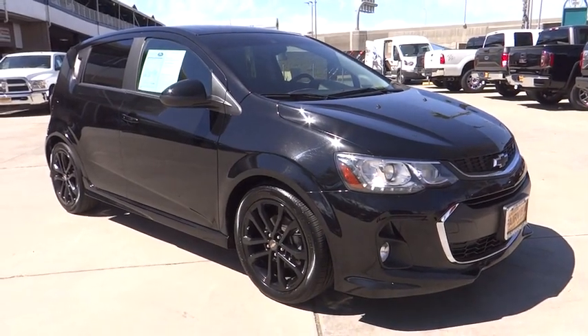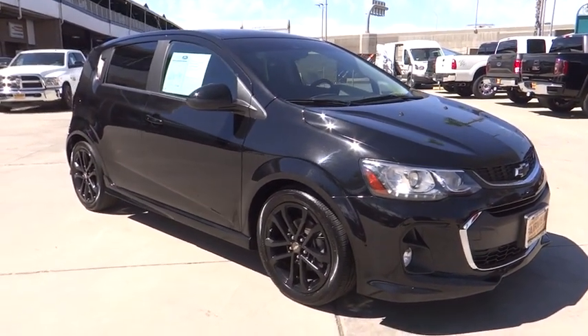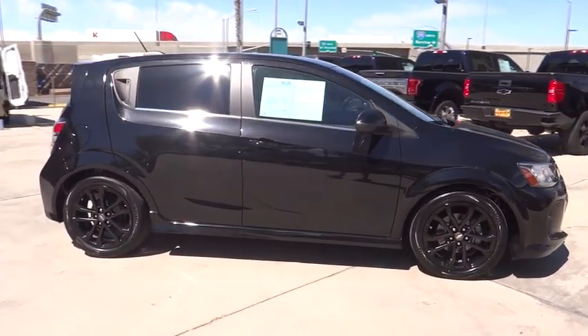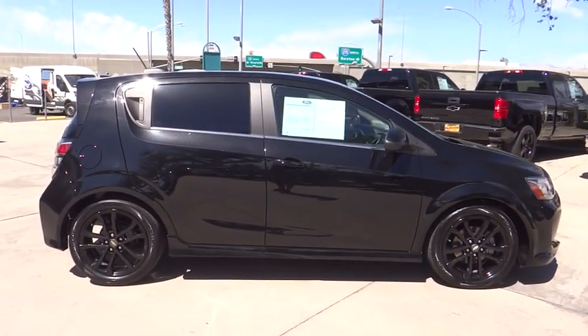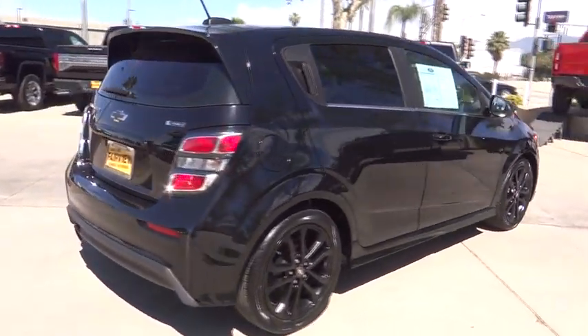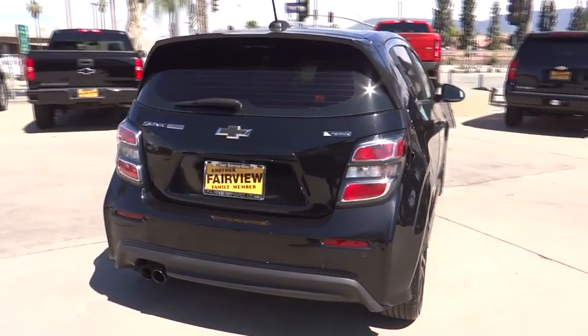The 2017 Chevrolet Sonic. The taut, strong body lines and powerful stance of Chevy Sonic allude to the power you'll find under its hood. Throw a little extra power into the mix with the available turbocharged engine. So where's the sweet spot? Behind the wheel.